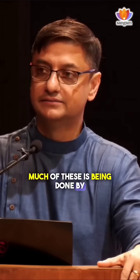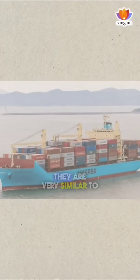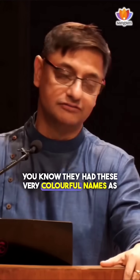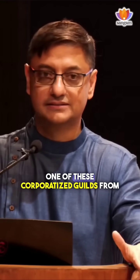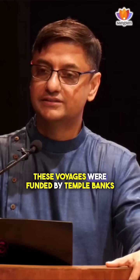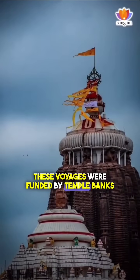Much of this was being done by corporatized guilds, which are very similar to multinational companies. They had very colourful names as well — one of these corporatized guilds from India was called the 500.